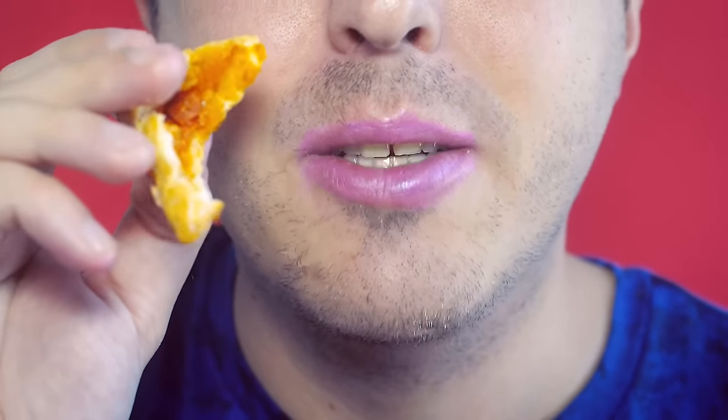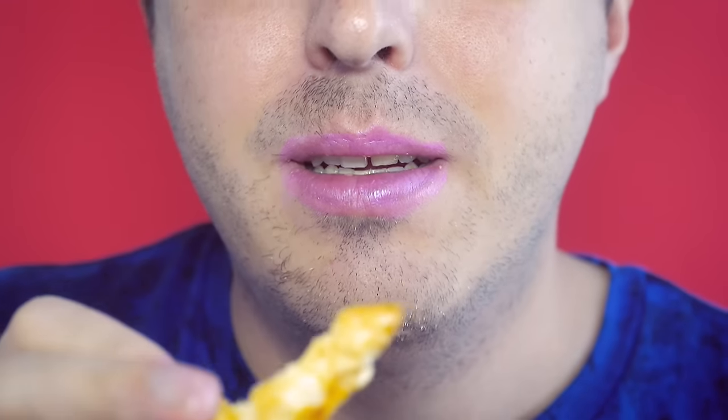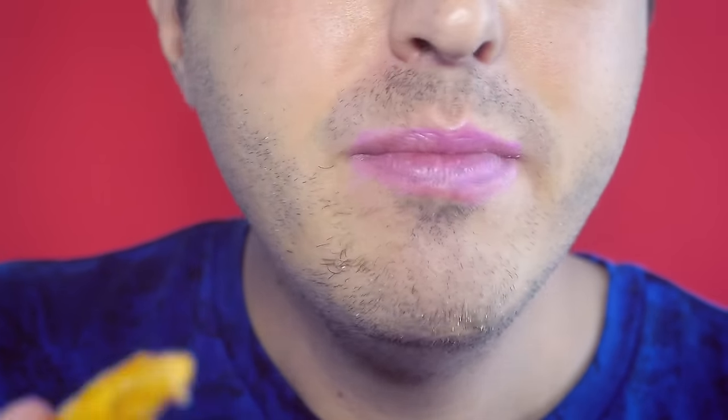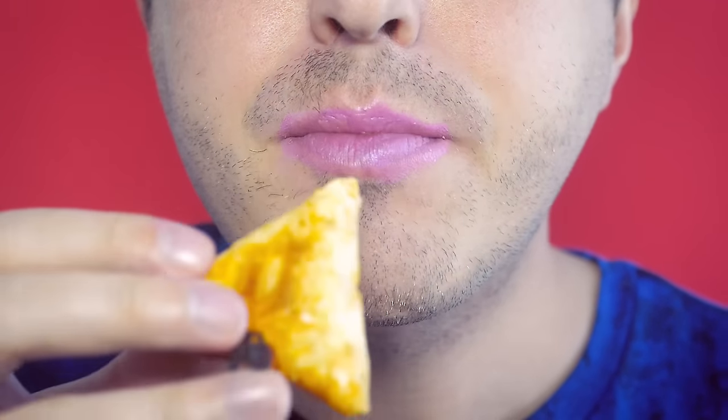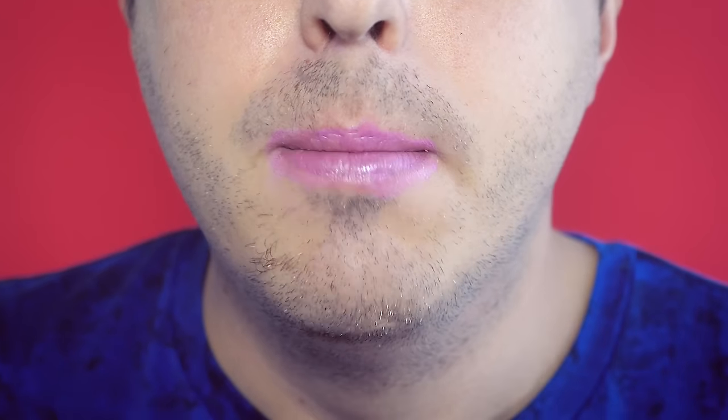It's just a bland dough pocket with a tiny bit of filling coating the inside. It's not filling — you don't bite into it and it bursts out with cheese and sauce and pepperoni goodness. There's not really much there. Come on, Hot Pockets. If I didn't know it was gonna be like this, I would have set some hot sauce near me or something just to make it more interesting to eat.